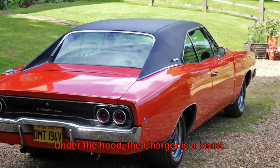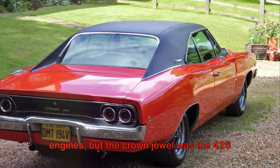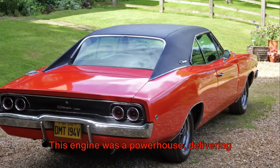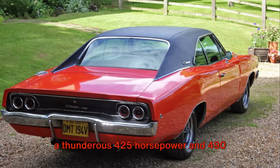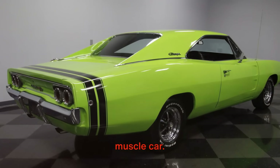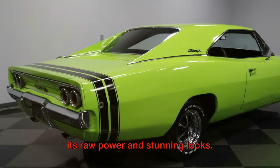Under the hood, the Charger is a beast. It was available with a range of powerful engines, but the crown jewel was the 426 Hemi V8. This engine was a powerhouse, delivering a thunderous 425 horsepower and 490 pound-feet of torque. When you're behind the wheel of a '68 Charger, you're in control of a true muscle car.